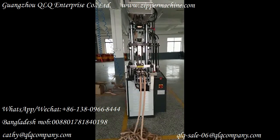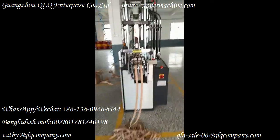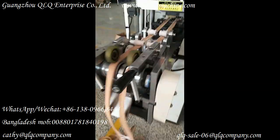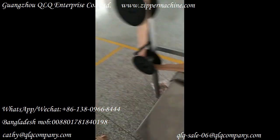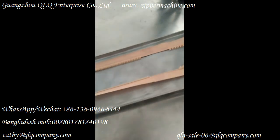This is our QLQ Pinbox Restore Store Injection Machine. Now let me explain the details for you. Our machine output is about 800 to 1,000 pieces per hour.